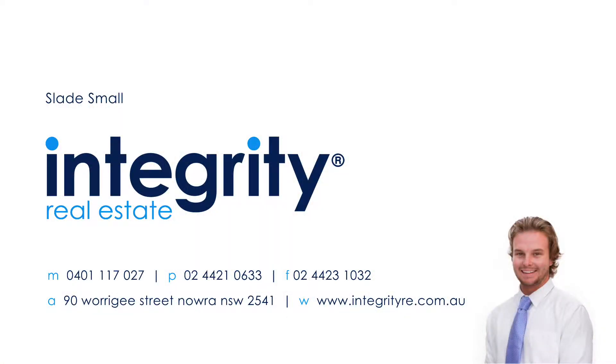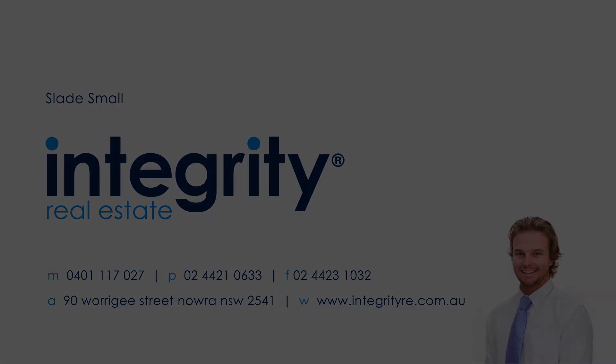I'm Slade Small — call me to inspect this home today.